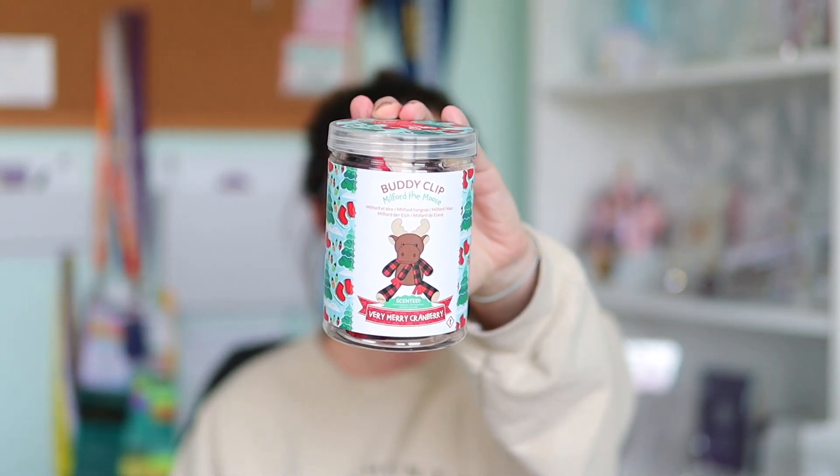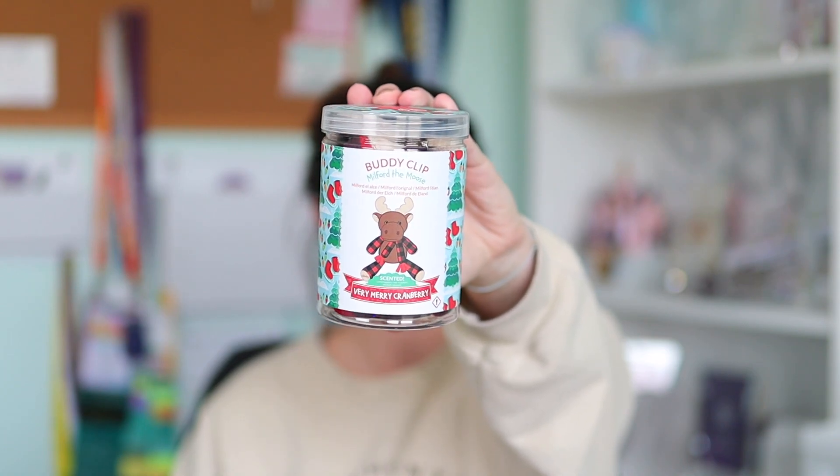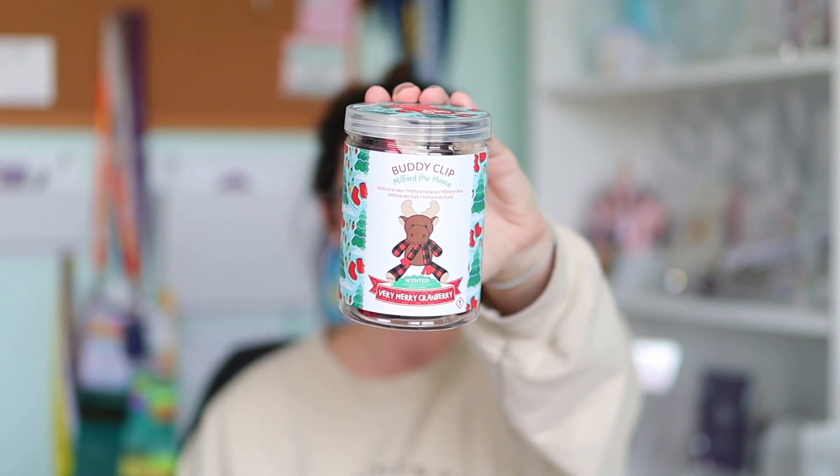So let's just talk about the moose in the room. The exclusive for the November Whiff Box is our Milford the Moose Scentsy Buddy clip. This is the very first time we've ever seen this. We used to have a full size Scentsy Buddy, but in this Whiff Box we are getting a Scentsy Buddy clip. This is going straight into Maddie's stocking. Buddy clips are perfect for stockings because they are the perfect size. I noticed that we also did get a bigger clip this time — this is the first time I've ever seen the clip this big.